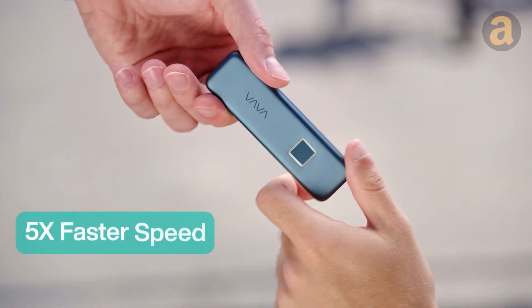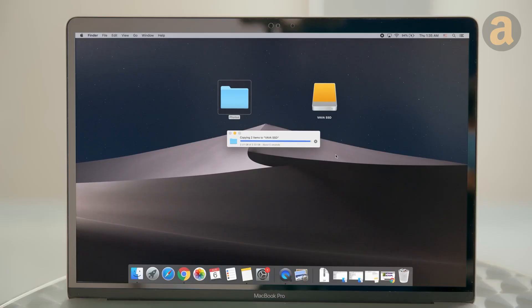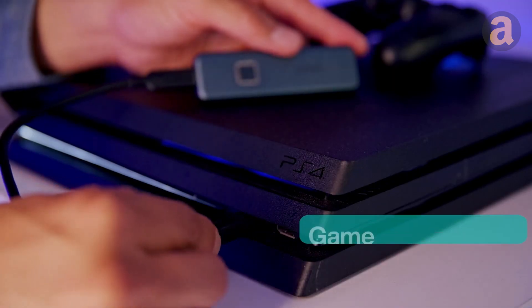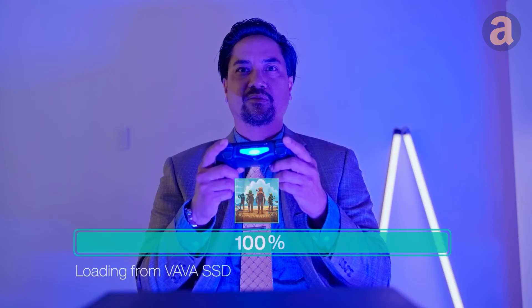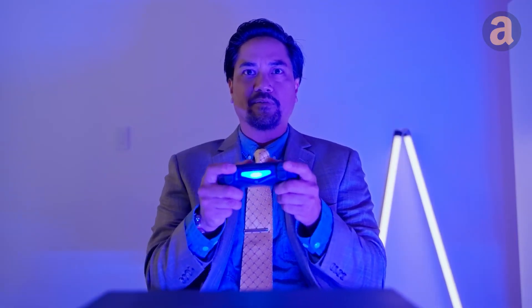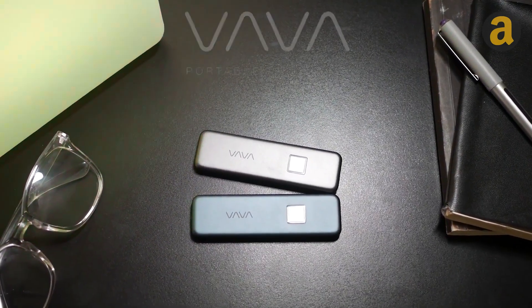With rapid reading speeds of 540 MB per second and writing speeds of 480 MB per second, you can plug the Vava drive into gaming consoles to experience the joy of high-speed data loading. Prices start at $70 for the 512 GB version.